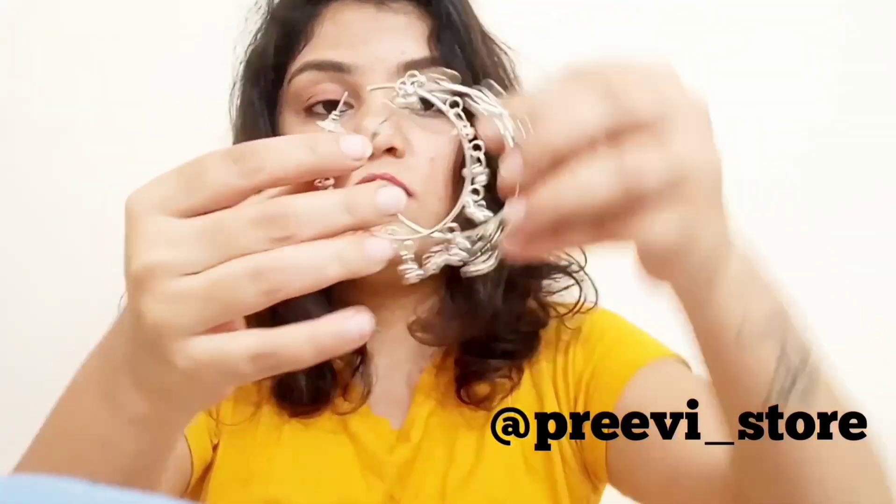The third thing I bought from PV Store are these ghungroo hoops. I was looking for them for a very long time and finally found them on this page — I just grabbed them immediately. I haven't worn them yet but I'll definitely do so in one of my upcoming videos.